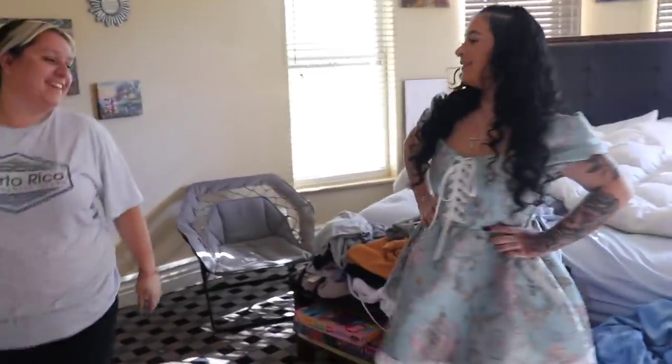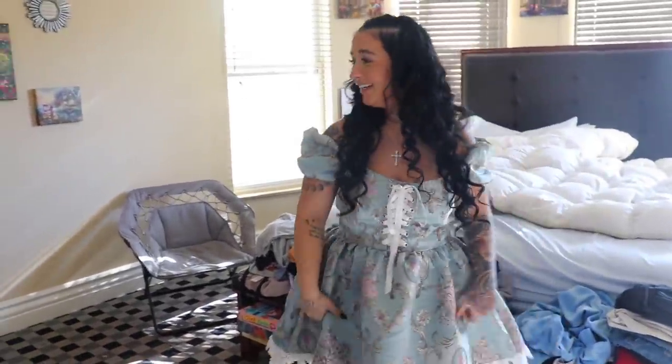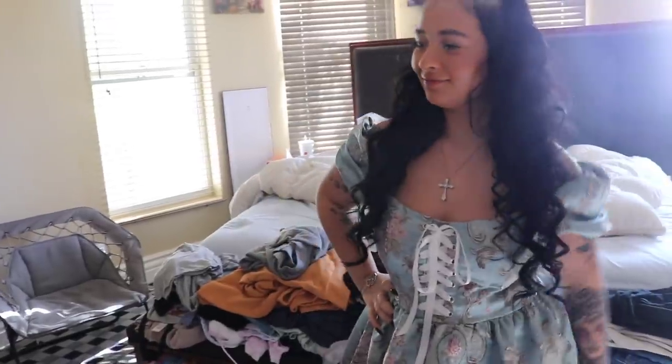Showing mom the dress. She says it's cute — a little maid-ish — and that it's different and not something I would normally wear.